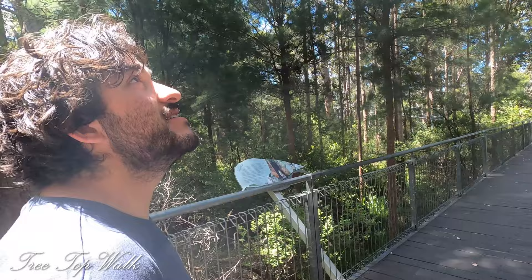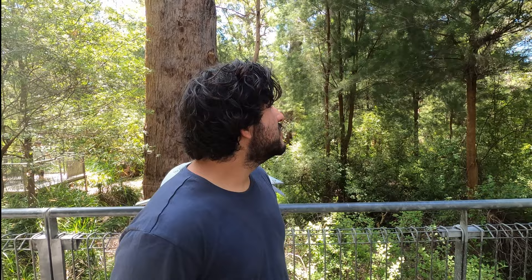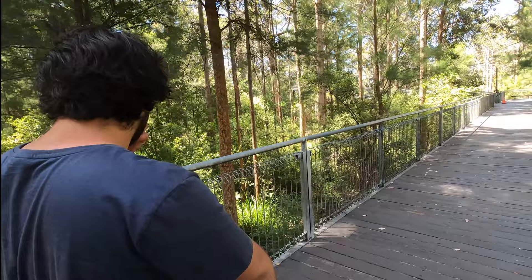This is the treetop walk near Walpole. Big tingles — and you get to walk through them at height, which is awesome.